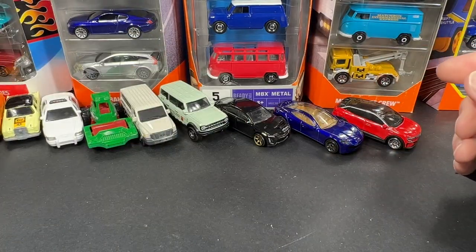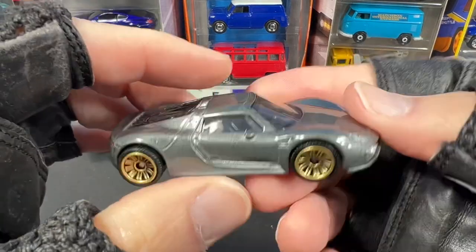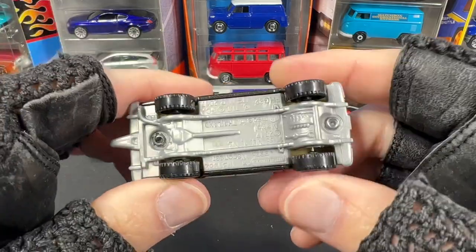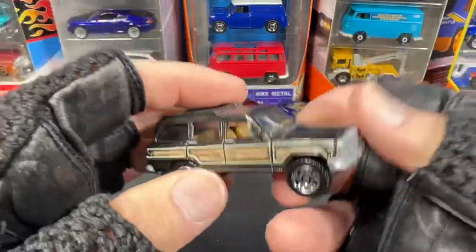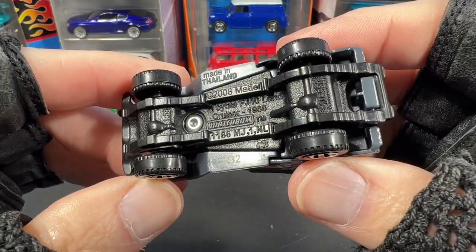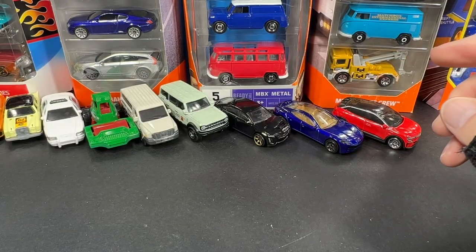Let me give you a little update on the collection. Here's a nice Mercedes wagon — looks pretty cool. I got the Porsche 918 Spider and a really nice Jeep wagon. Also the Toyota FJ40 Land Cruiser — really like these stripes on there, very cool.